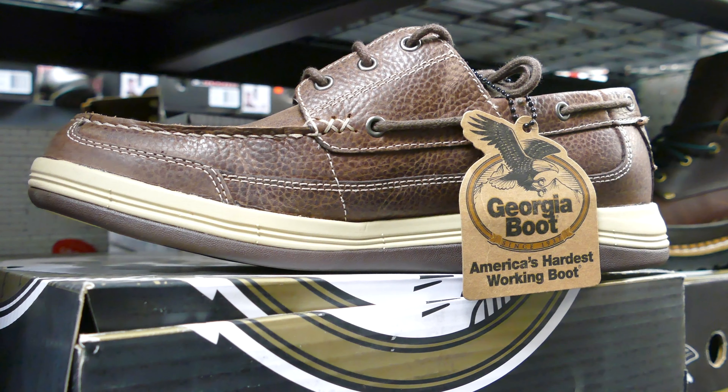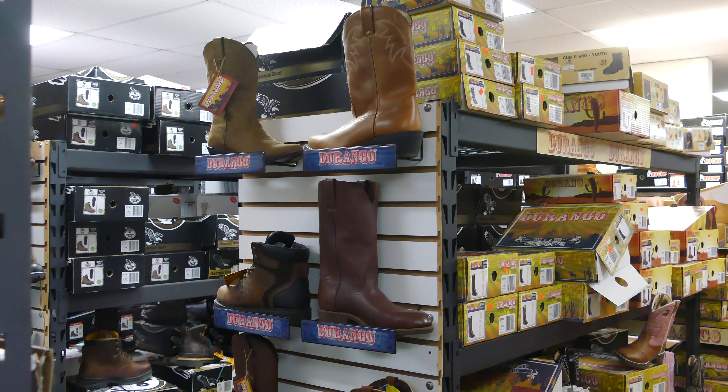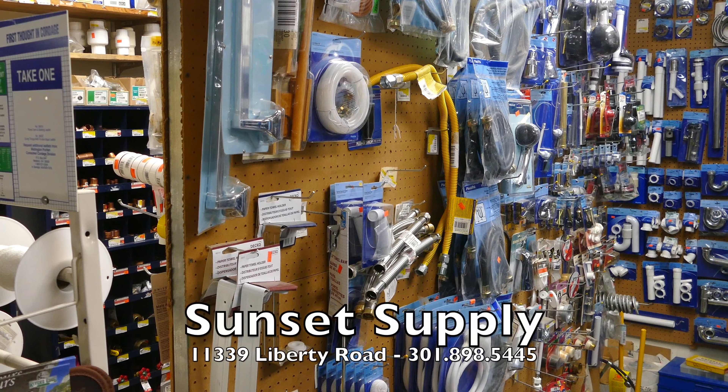So spend some time here and go through the store and check every nook and cranny, because you'd be amazed what you will find at Sunset Supply.